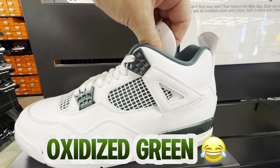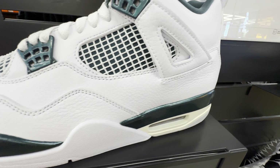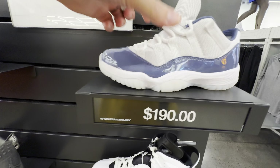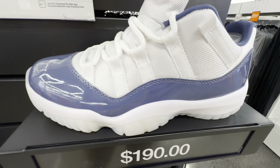Metallic Green Jordan 4 — soft tumbled leather. And these new Jordan 11 Lows, Infused Blue I think they're called.